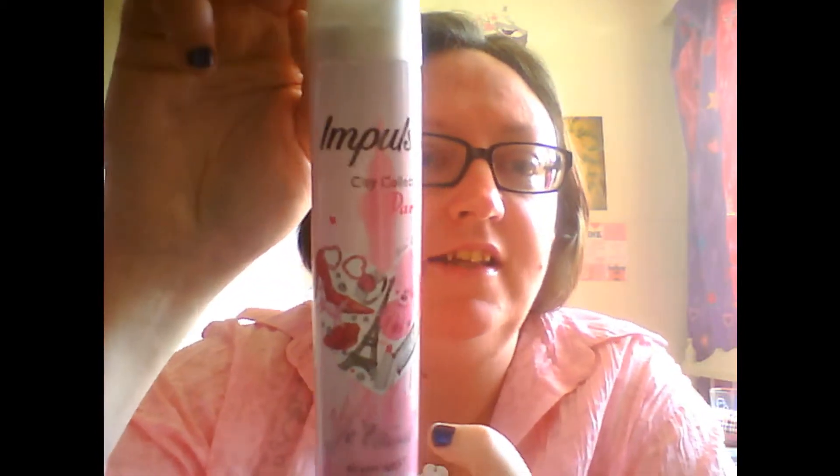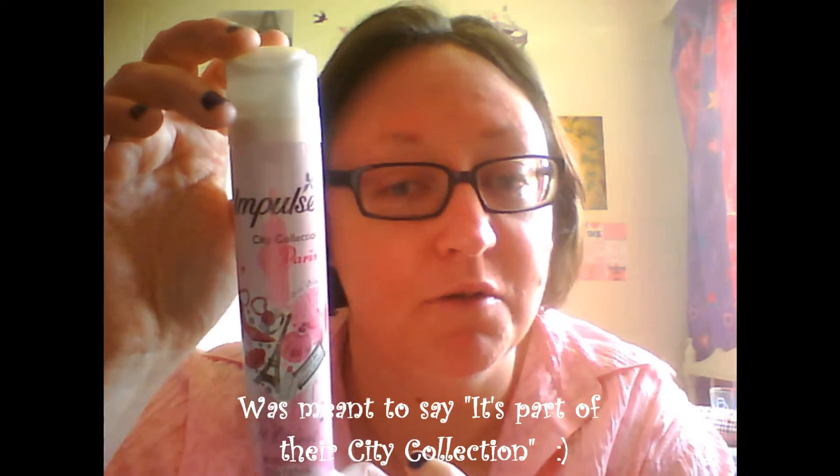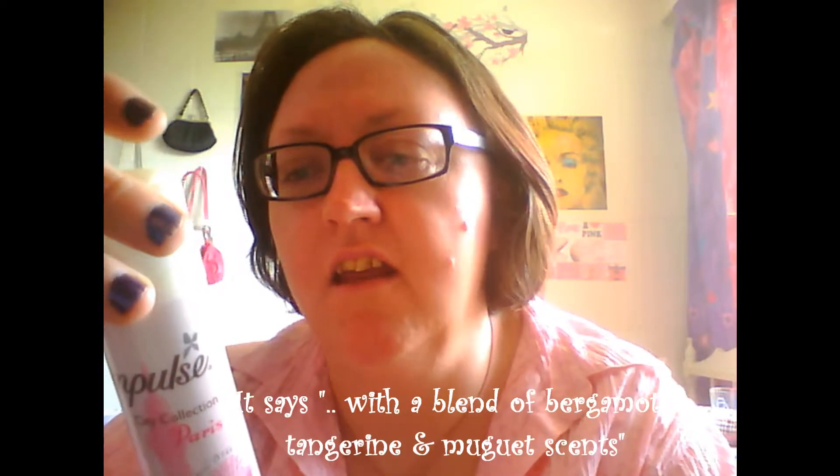The next thing I'm going to recommend is quite practical — it's an Impulse Body Spray City Collection, the Paris one. It has quite a powerful perfume. It says: 'If you dream of love in the world's most romantic city, try Impulse Paris with a blend of bergamot, tangerine and new jute scents, and feel the charm of the city of lights. Spray all over your body and enjoy its captivating scent.' It really is absolutely gorgeous — a lovely perfume. And big bonus: the container is pink. Anything that's pink I like, and that one I love.